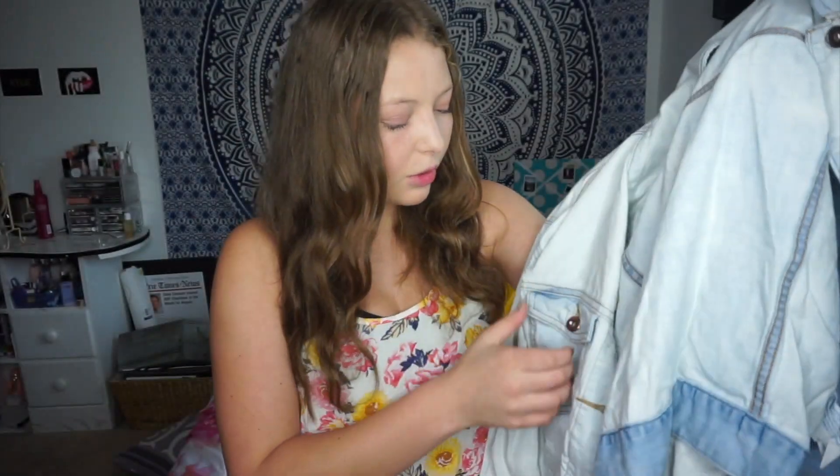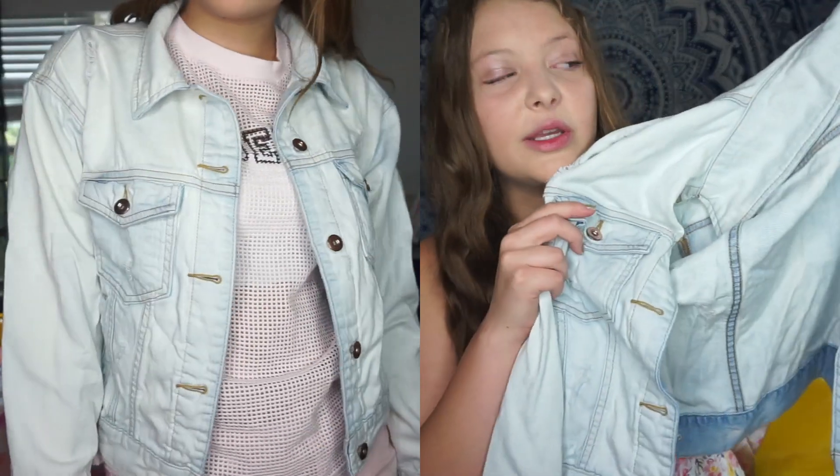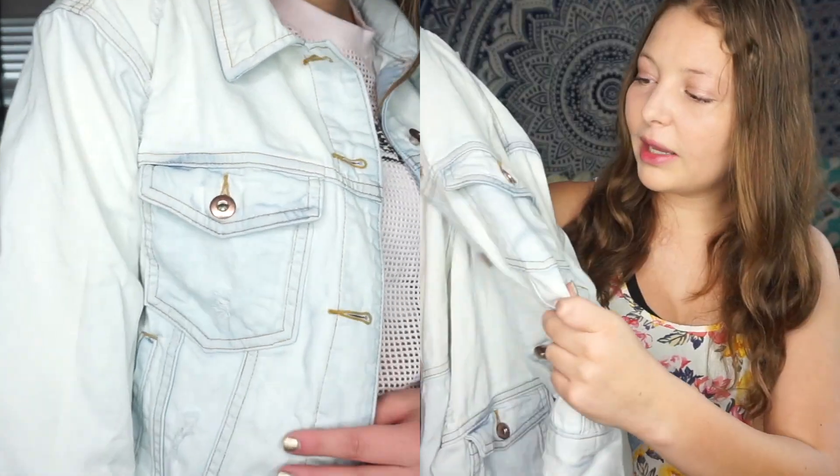Moving on to Forever 21 — this is where I got most of my school clothes for this year. One bag is all denim stuff and the other bag is everything else. The first thing from the denim bag is a denim jacket — it's a light blue and has rose gold buttons, which is the reason I really liked it. It's also not too heavy and the pockets can actually fit stuff, which is really nice.